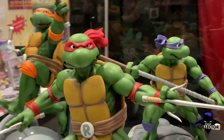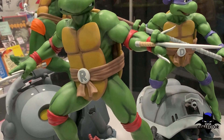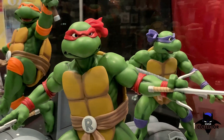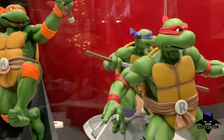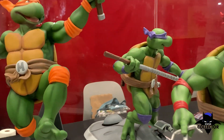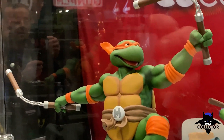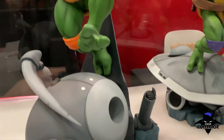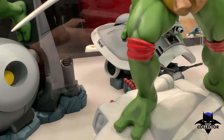Lastly, moving over to what they're calling quarter scale Turtles. These guys look awesome — they look like they jumped right out of the cartoon. Awesome-looking sculpts, really fun. Unlike some of the other sets, they have little to do with realism but a lot to do with the animation, and I think they look great.